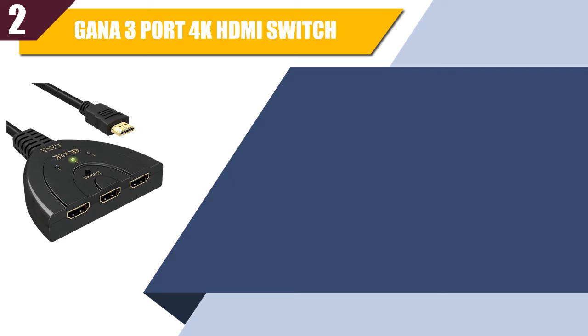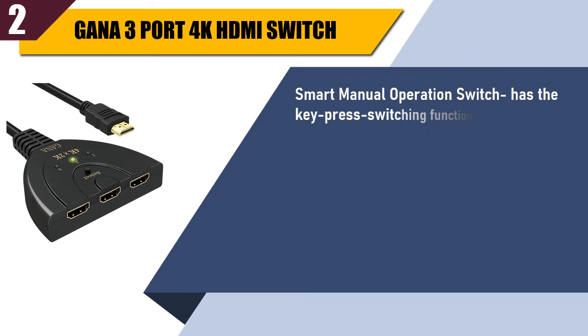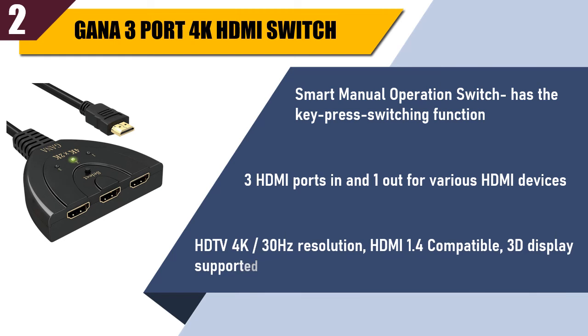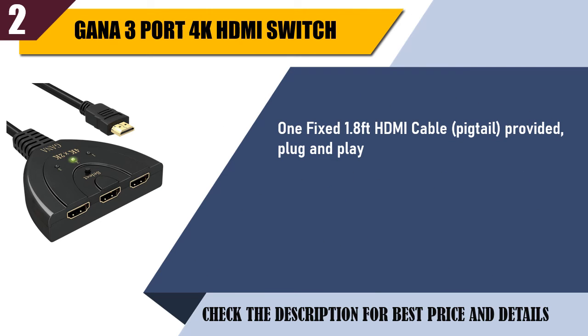Best of 2: GANA 3 port 4K HDMI switch. Smart manual operation switch has the key press switching function. 3 HDMI ports in and 1 out for various HDMI devices. Supports 4K 30Hz resolution, HDMI 1.4 compatible, 3D display supported. One fixed 1.8 feet HDMI cable provided, plug and play. HD audio and HDCP compliant.